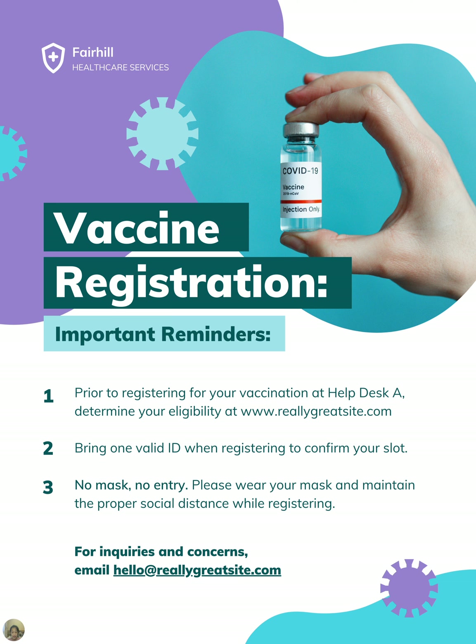This poster tells you the rules of how to register for a vaccine space. Bring a valid ID while registering to confirm your slot. No mask, no entry — please wear your mask and maintain proper social distance while registering. For inquiries and concerns, email hello@www.fillygreatsite.com. You've got to focus on the steps and what the poster is trying to tell you.